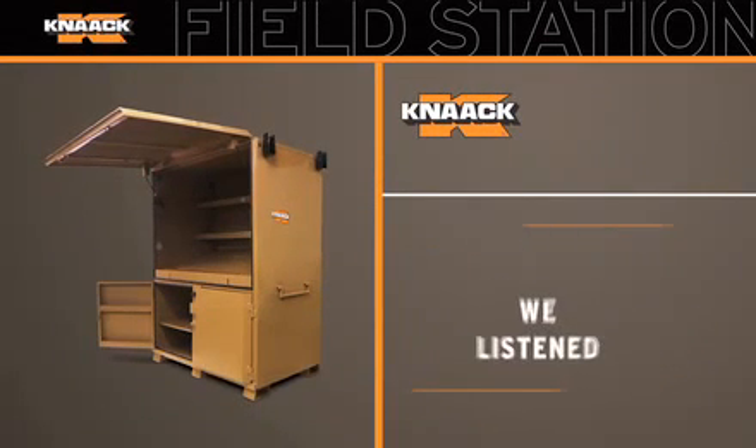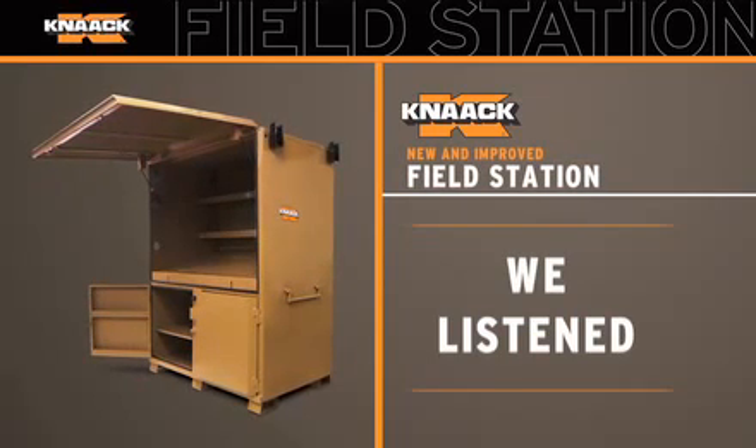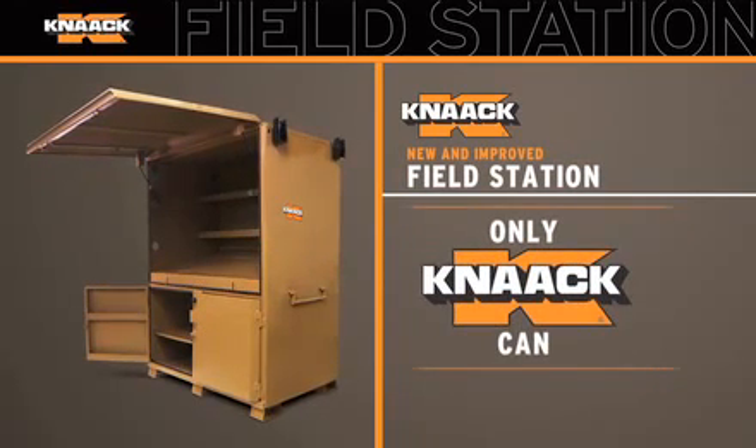It didn't happen overnight. First, we listened to what you needed. Then, we built the new and improved field station the only way Kinect can.